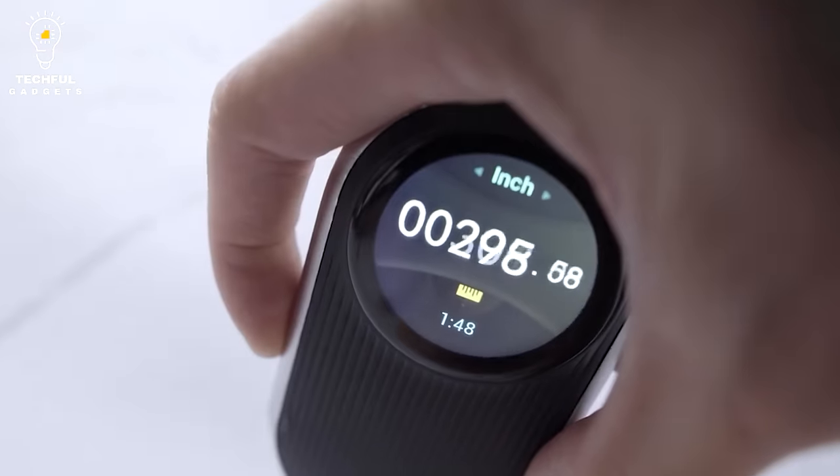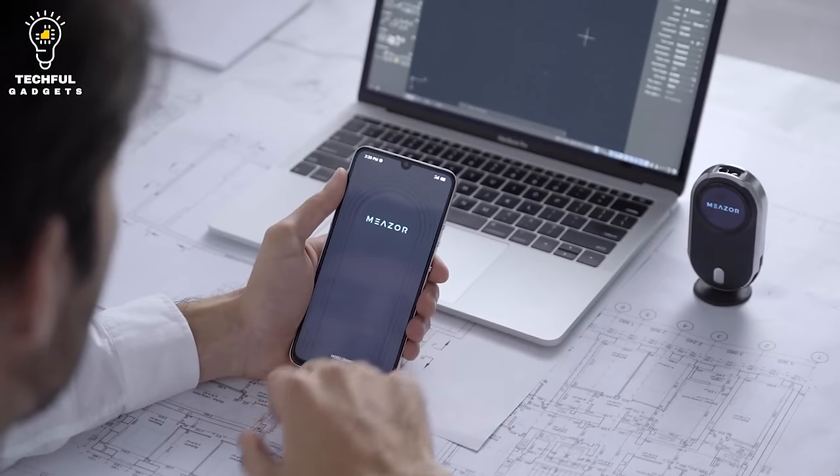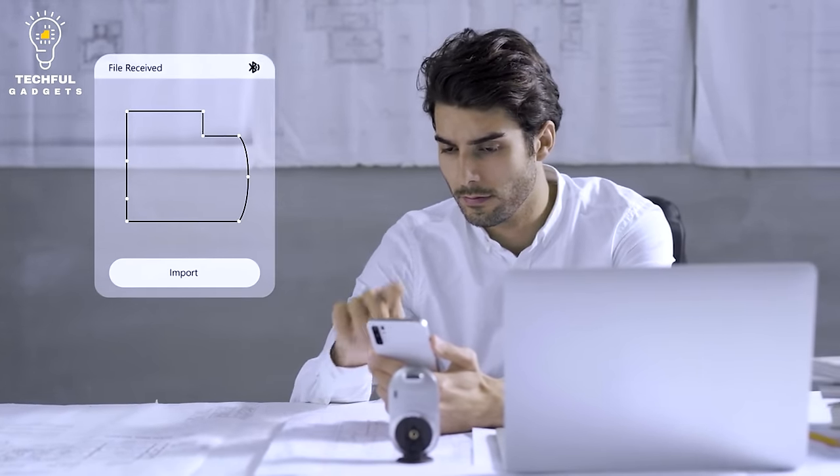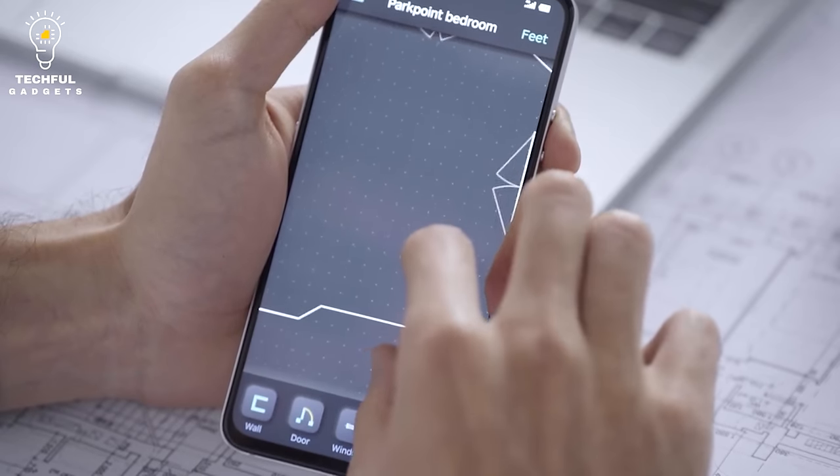Furthermore, the 3D tilt mode makes it easy to capture every aspect of a room, including furniture and other obstacles. Produce 2D results and increase accuracy by 72% compared to your old measuring tape.